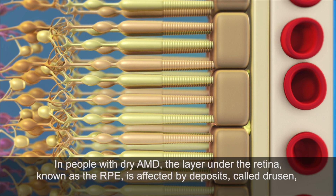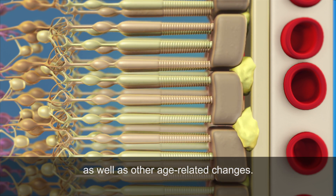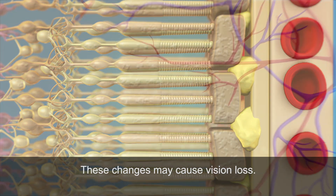In people with dry AMD, the layer under the retina, known as the RPE, is affected by deposits called drusen, as well as other age-related changes. These changes may cause vision loss.